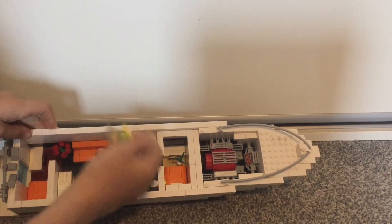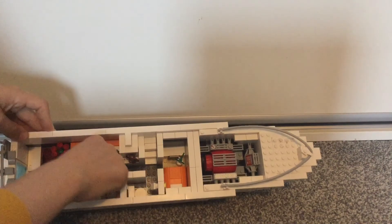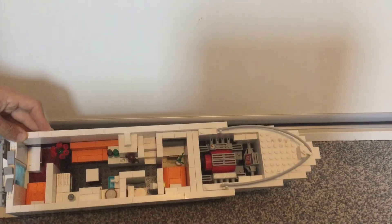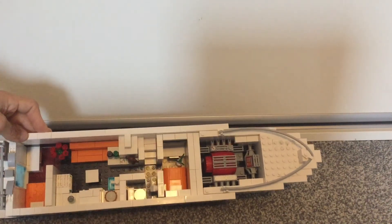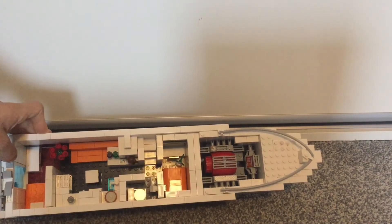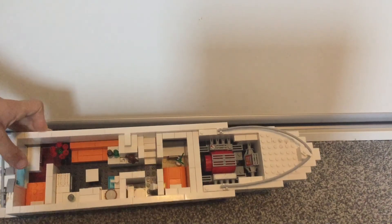You can remove the island piece if you want and then place it back in — very simple. It did take a long time to build though — 16 hours, and I estimate it has around 1,500 bricks. Thanks for watching, I'll see you next time, bye bye!